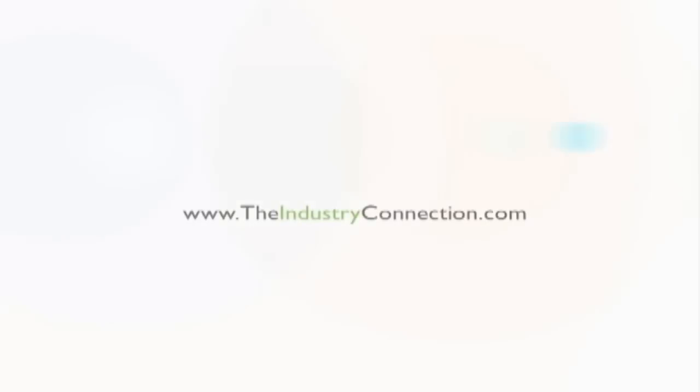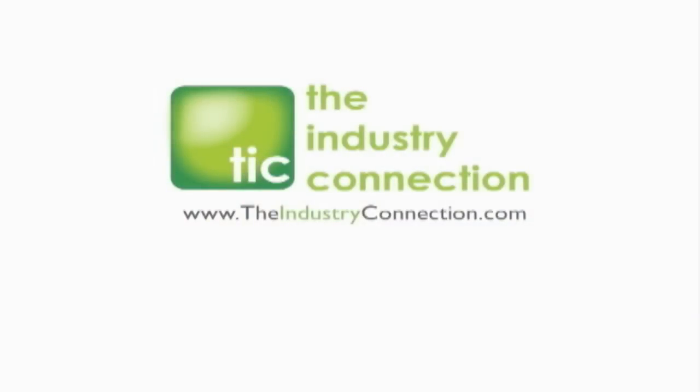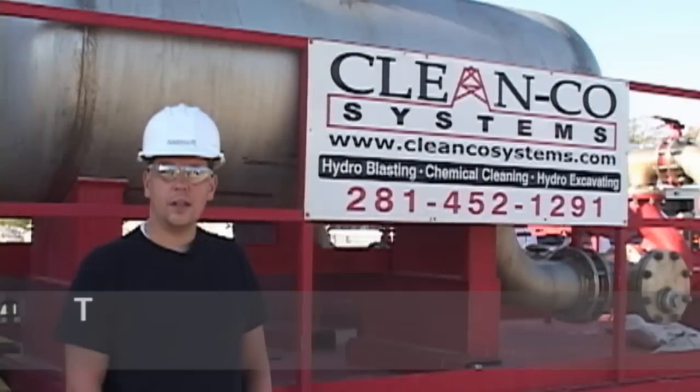The following video was produced by the Industry Connection. Hi, I'm Tim Green, General Manager of Clean Coat Systems.